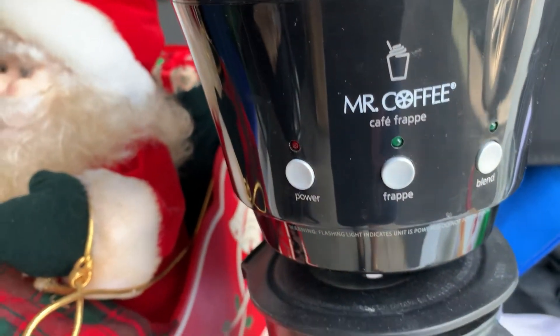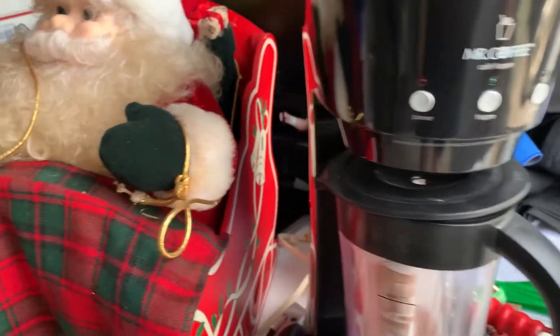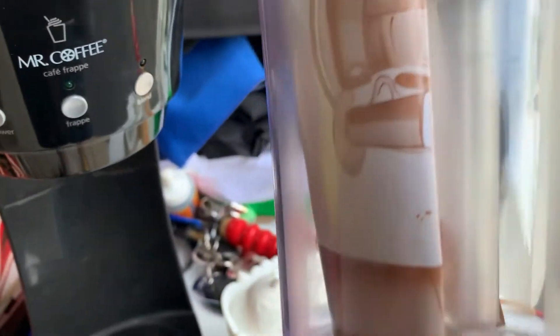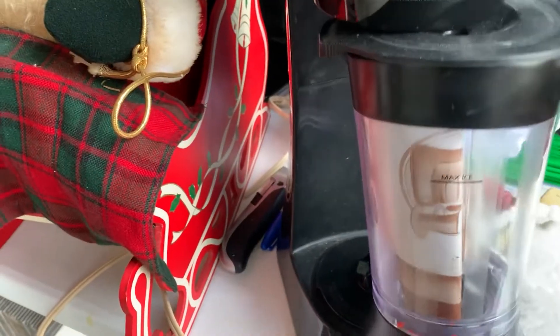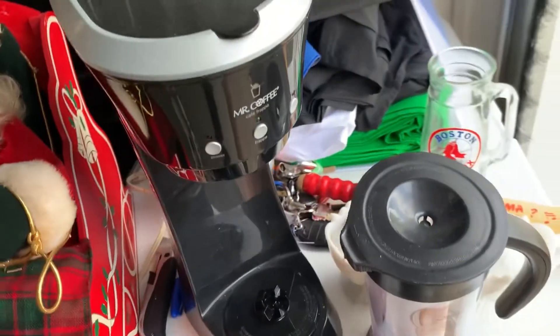Next is a Mr. Coffee Cafe Prepay — that is a BOLO, guys, if you haven't heard of that. The pitcher comes out, it's got the little blades in there and the little tube. I honestly haven't used one and don't know exactly how they work, but the instruction manual is in there as well. That was only five dollars and I expect it to sell for around $50 to $55.